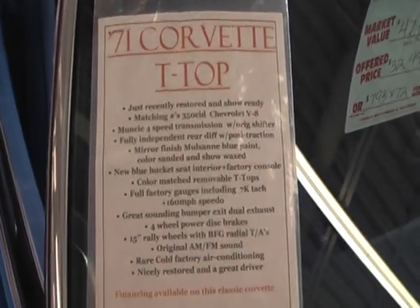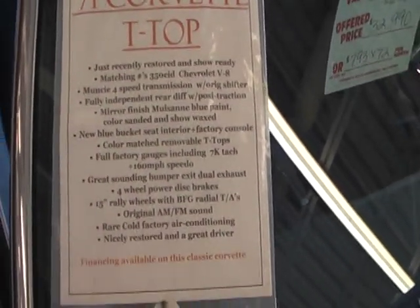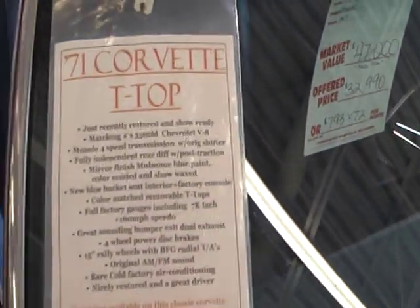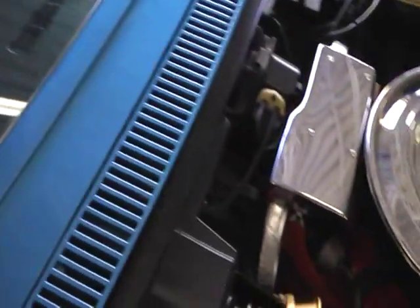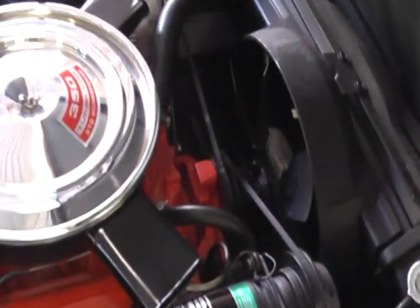Today we're going to take a look at the documentation of our Mulsane Blue 1971 Corvette T-Top car. It's a beautifully restored and preserved example — all numbers matching, factory air, four-speed car.